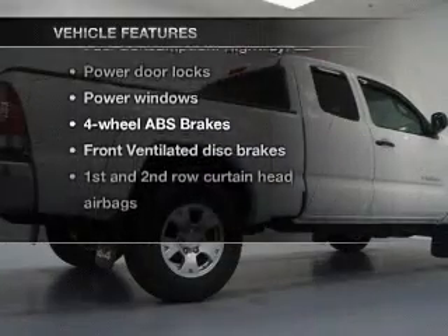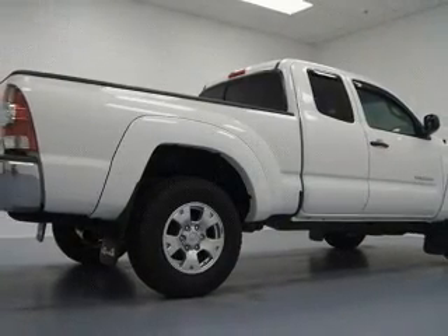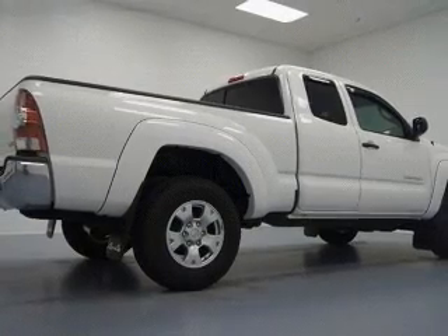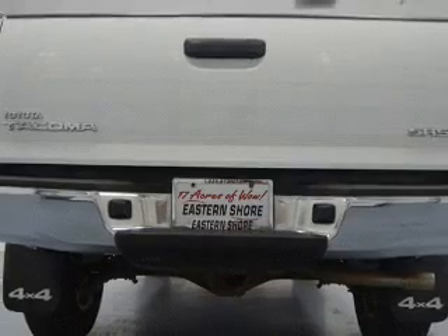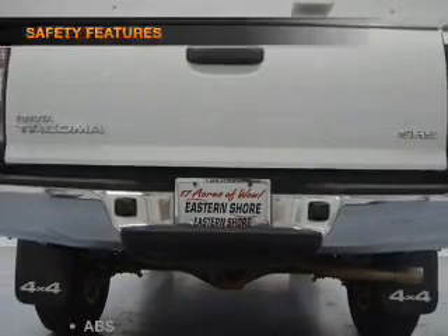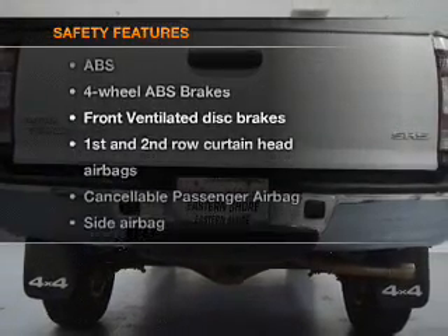Power door locks, power windows, and AM/FM stereo with a CD player, satellite radio, power steering and adjustable tilt steering wheel, and air conditioning.